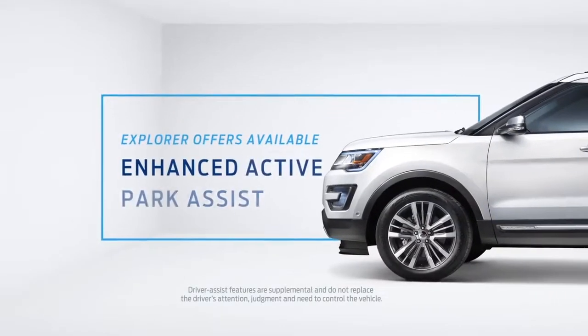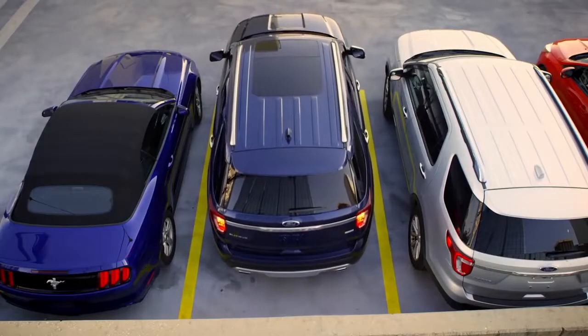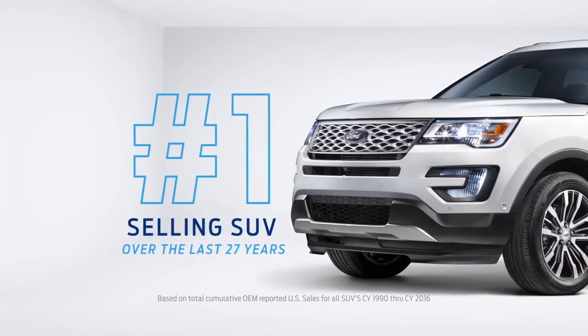It even has available enhanced active park assist, which makes it easy to parallel and perpendicular park. It's no wonder that Explorer has been the number one-selling SUV over the last 27 years.